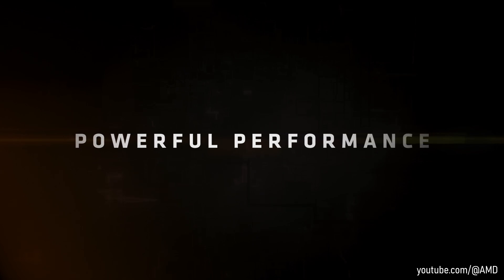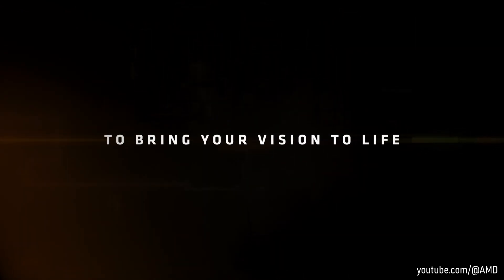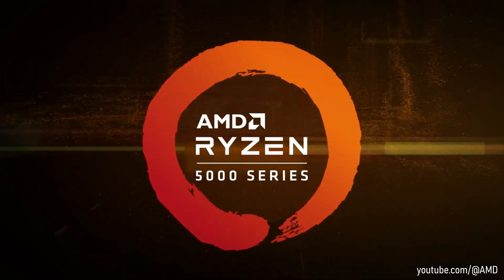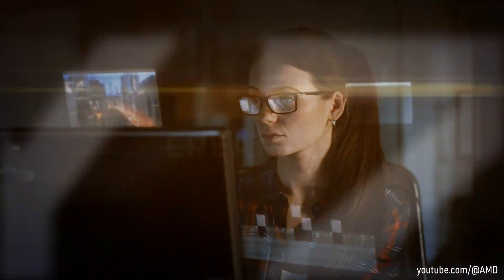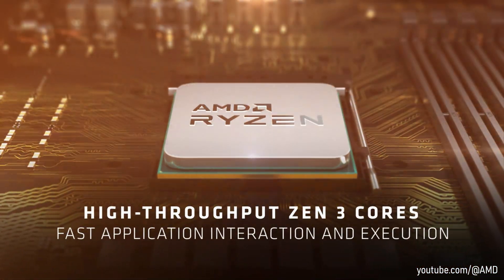Hello everyone and welcome back to another video. Choosing the right processor for your next computer build was never an easy task. Are you mostly a gamer looking for the most FPS, or do you also care about productivity? Luckily, as of recently and thanks to AMD, you can get both.